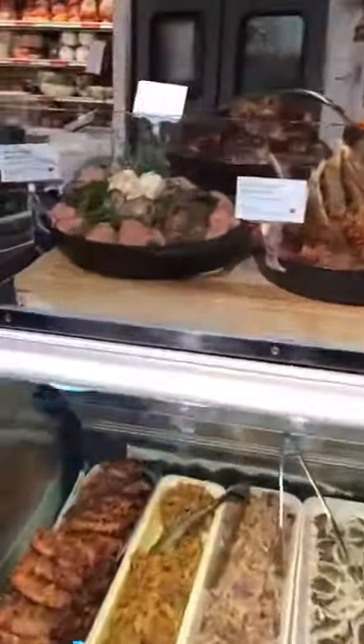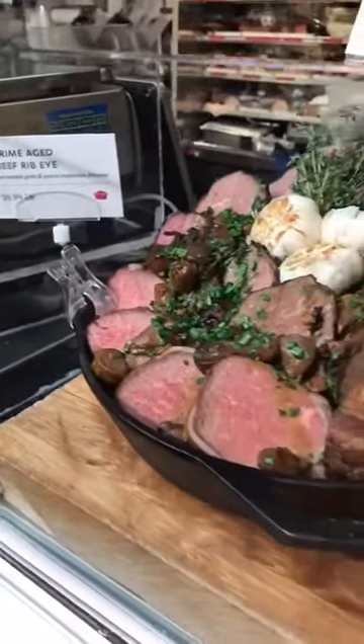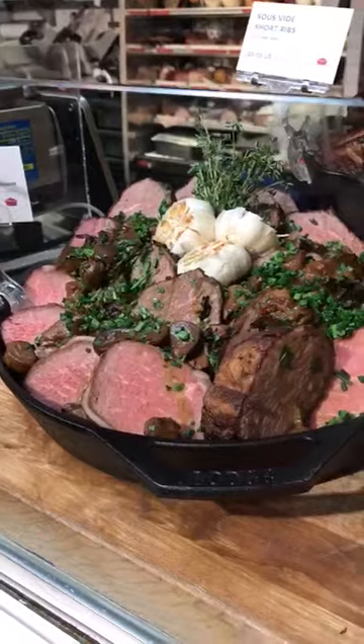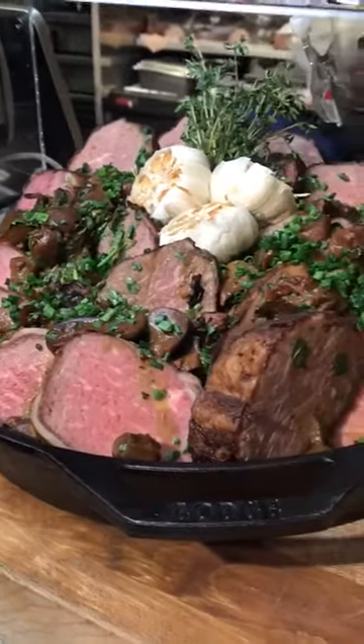And that's going to start right here with our prime selection. We're starting off with a beautiful prime-aged beef ribeye, perfect to enhance your Friday night dinner. You put that on the center of the plate with a little bit of the sauce, maybe some potatoes and string beans, and there you go. You've got a beautiful Shabbos meal.